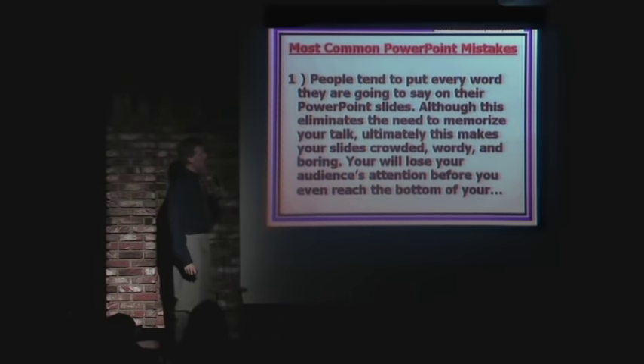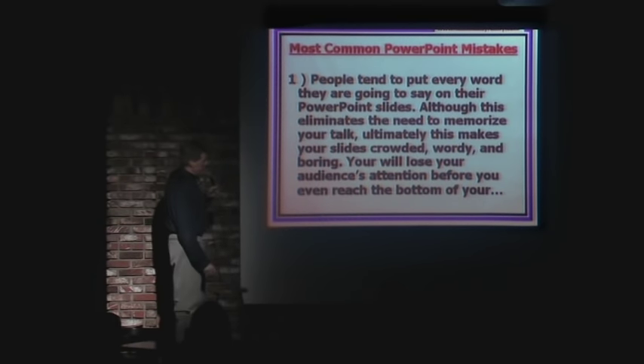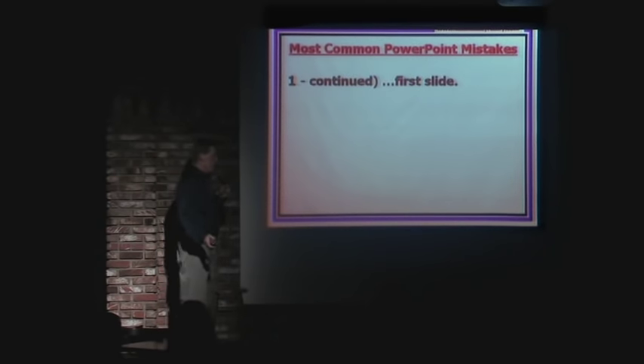Number one: people tend to put every word they are going to say on their PowerPoint slides. Although this eliminates the need to memorize your talk, ultimately this makes your slides crowded, wordy, and boring. You will lose your audience's attention before you even reach the bottom of your first slide.